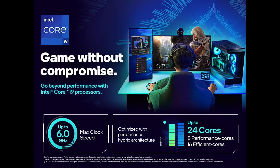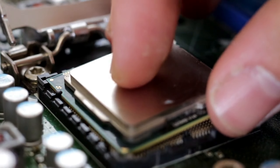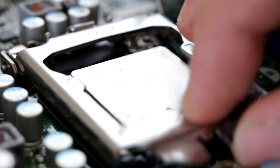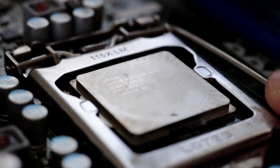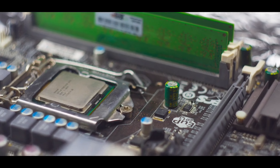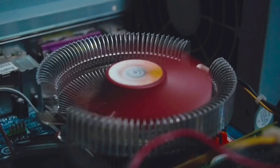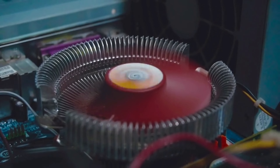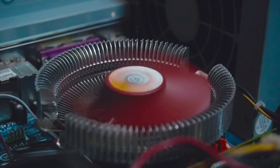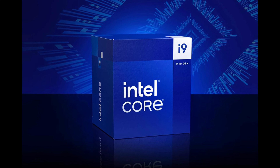Paired with NVIDIA's powerhouse GeForce RTX 4080 Super graphics card, you can game and create without compromise. The i9-14900K is compatible with both DDR4 and DDR5 RAM on 600 and 700 series chipset motherboards, giving you flexibility and future upgradability. If you want a CPU that will push today's most demanding games to the limits while handling intensive creative workloads, the i9-14900K is a top choice.